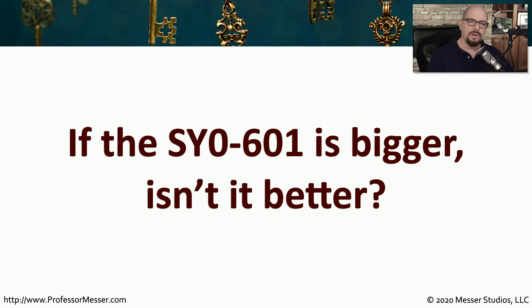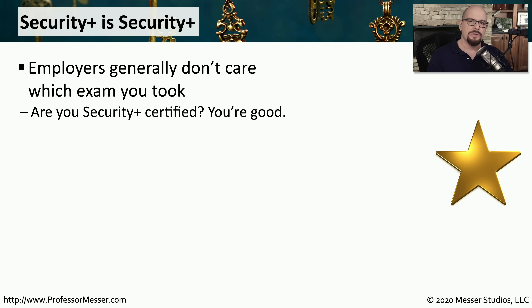So if the SY0-601 exam is much bigger, that certainly means it's much better, and it's certainly much newer — so many people think that would be the right exam to take. What you'll find, though, is employers aren't concerned about what version of the exam you take. They just want to see if you pass the exam and that you're Security Plus certified.